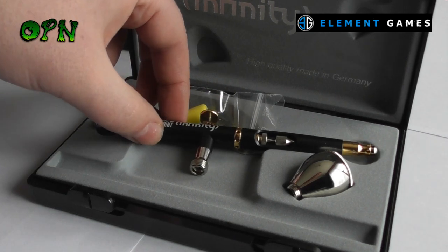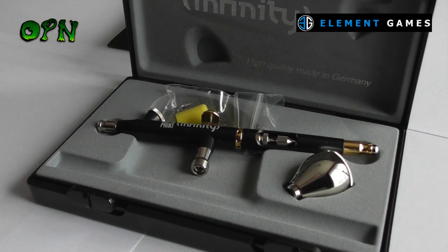Again, a huge thank you to Element Games for supplying this airbrush for the prize giveaway. Thank you very much for taking the time out of your day to watch this video and I'll catch you in the next one.